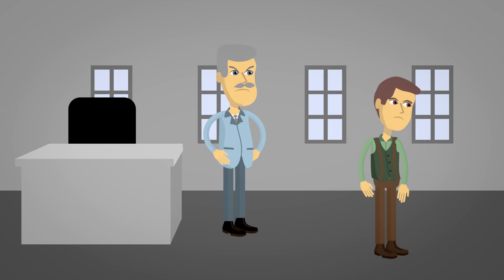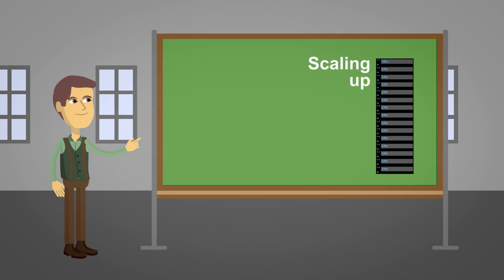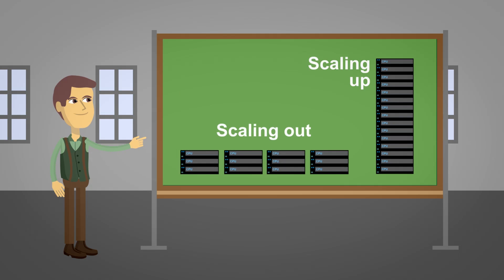Howard would say they're not prepared to deal with more clients and would present two options for scaling: scaling up and scaling out.